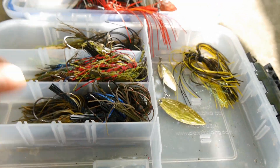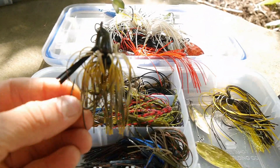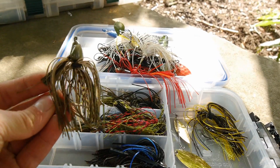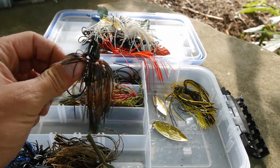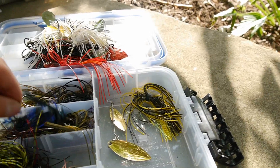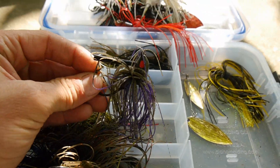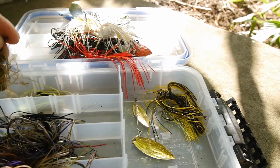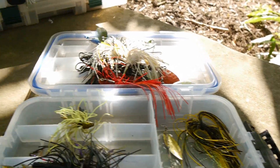Over here is my swim jig collection — most of these are all-terrain skipping jigs because they're so versatile: you can swim them or fish them like a normal jig. Got one in green and red flake — love that color — a black and blue one for dirty water situations, and a bluegill color. Got a couple of standard jigs, mostly from Mystery Tackle Boxes, including a little finesse jig. And there's a Gambler jig with a blade on it — interesting design, picked it up because it was different. Got another jig and another swim jig.